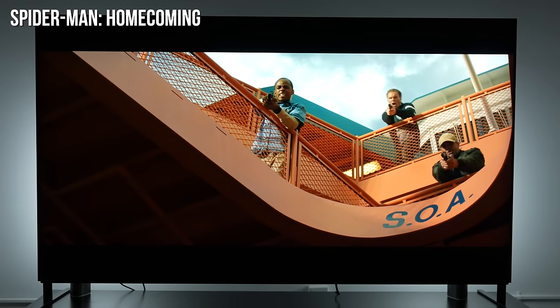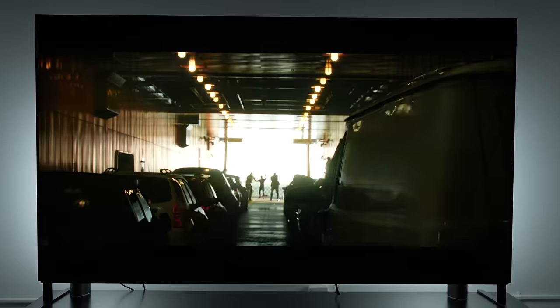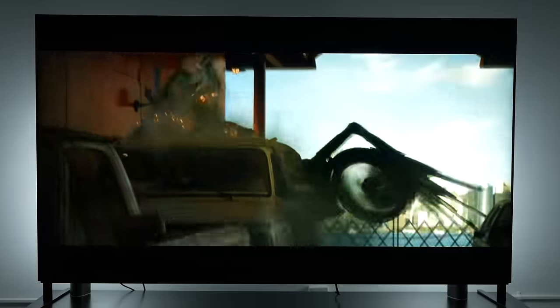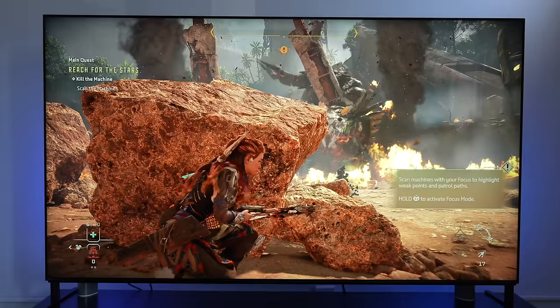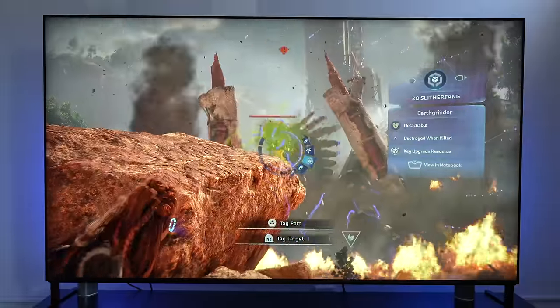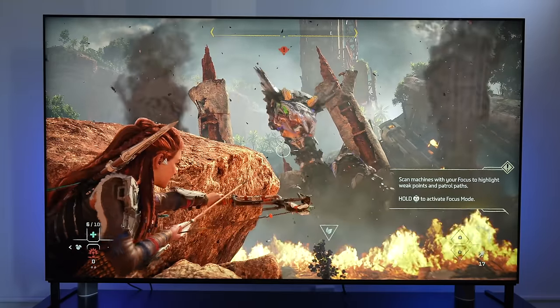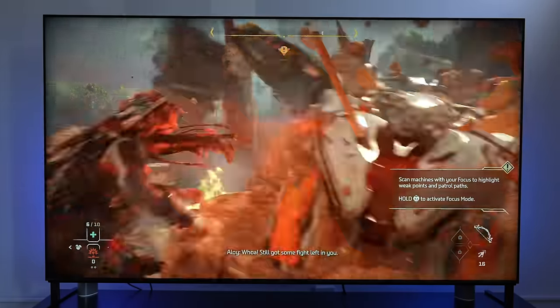[Audio demo plays — action scene with dialogue and sound effects from TV speakers, followed by gaming audio.] That was pretty good. That was content as well as gaming content directly off the TV.